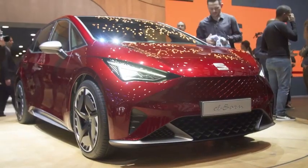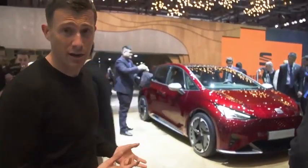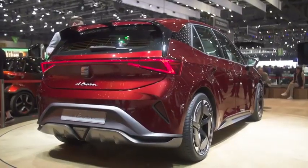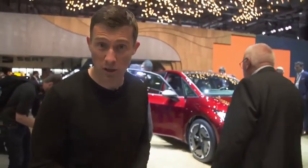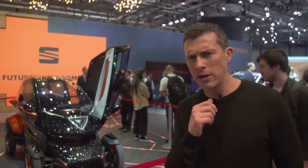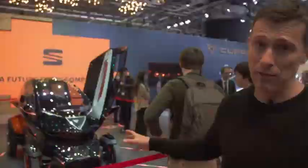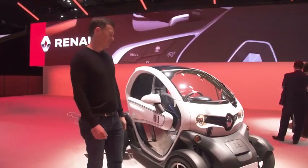Welcome to the Seat stand. Behind me is the new Seat El-Born — a very trendy suburb of Barcelona, and this is a very trendy car. It's a concept for now, but it will spawn a production car that's virtually unchanged and you'll be able to see that in 2020. It's an electric car with a motor at the back, around 200 horsepower, and a range of around 400 kilometres — about 300 miles on a single charge. There's also the Minimo — which I know looks a little bit like a Renault Twizy, but it's completely different, apparently. They say it has better range and better performance than a Twizy. It's just a concept for now, but they might put it into production if enough people are interested.